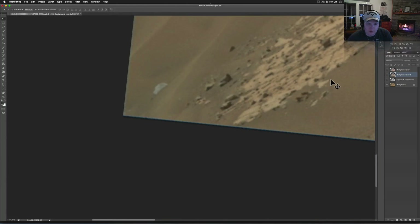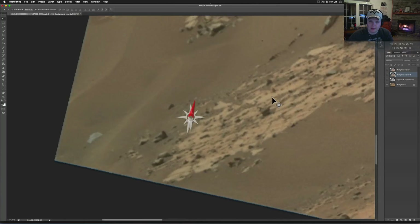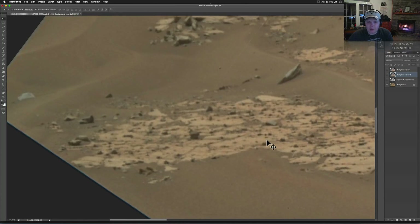Check out whatsupinthesky.com when you get some time, because you know what we do. And that little piece right there — it looks like a little robot head.